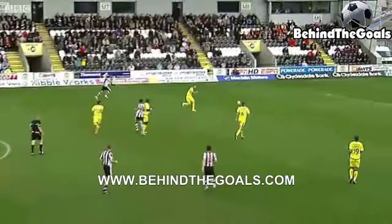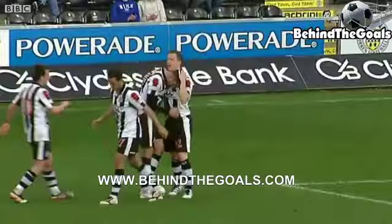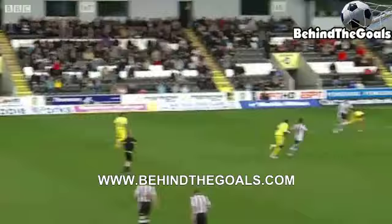St Mirren have found goals hard to come by in the SPL recently, but they've got three so far. Toshney just blasts it off Stephen Thompson — Thompson curls one in, a double for Stephen Thompson, it's four for St Mirren. The three points are secured — no doubt about that. Lovely finish from Thompson, 12 goals for the season for the striker.